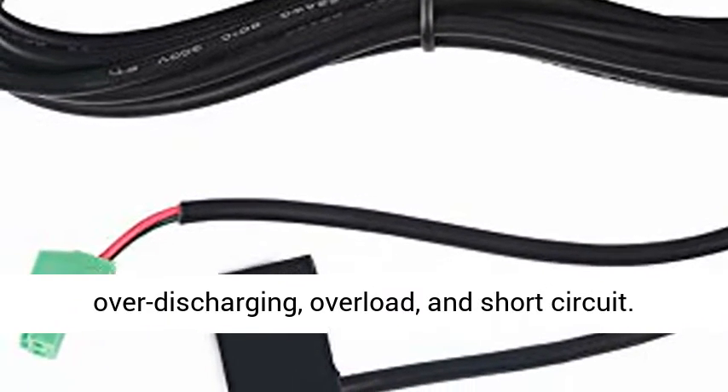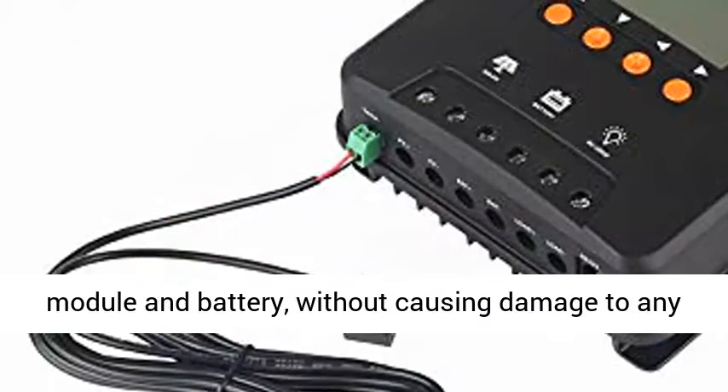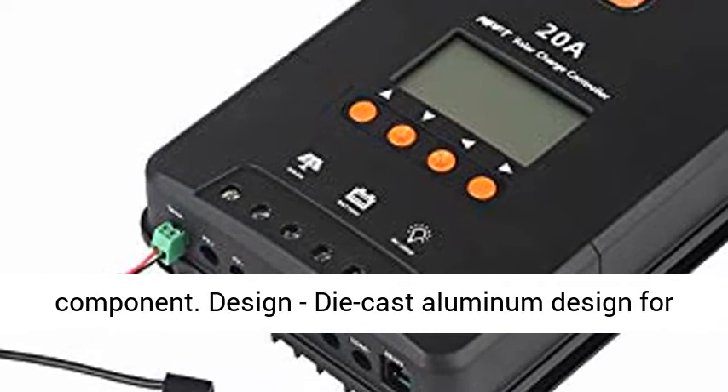Electronic protection includes overcharging, over-discharging, overload, and short-circuit. Reverse protection supports any combination of solar module and battery without causing damage to any component.